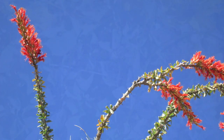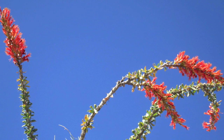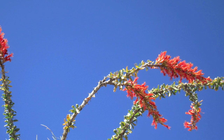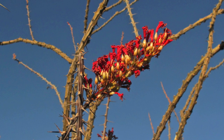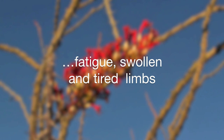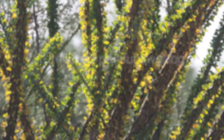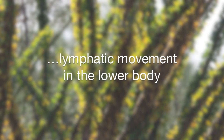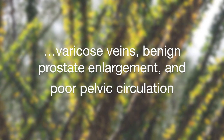Several times a year, the ocotillo thrusts its fiery nectar-laden red-orange blossoms into the desert sky. Ocotillo is the Spanish diminutive of the Aztec word ocatl, meaning little torch. The blooming ocotillos were a welcome sign for migrating hummingbirds, as well as the Native Americans who prepared a restorative tea from the blossoms. A tea made from the roots was used for fatigue, swollen and tired limbs, and as a medicine for coughs. A poultice of powdered root also relieved painful swelling. The outer bark was made into a tea that stimulates lymphatic movement in the lower body and is used internally to treat varicose veins, benign prostate enlargement, and poor pelvic circulation.